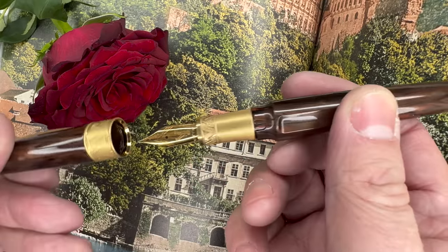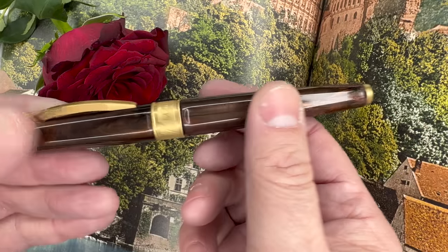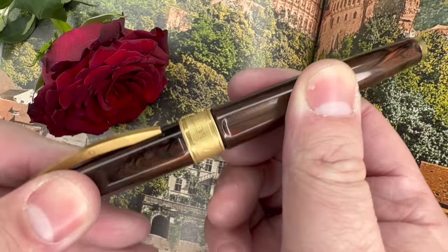I certainly understand that, but I'm just trying to help you avoid buying something that's not resonating with you when you could use those assets and that kind of money to get something that really transforms your fountain pen experience.